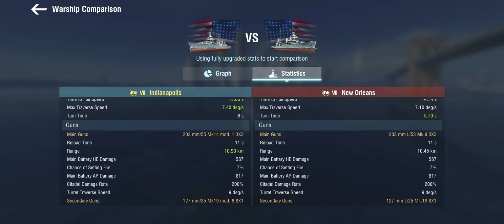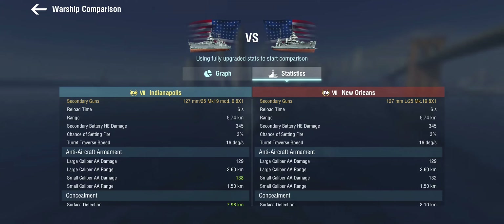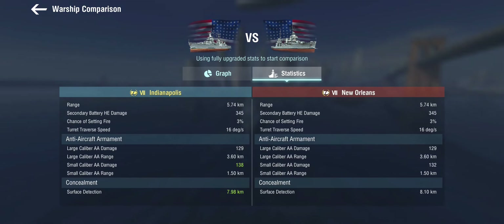The guns — called Mark 14s here with a 55-caliber length — feel very much like the New Orleans guns and have a very slightly longer range, but the armor piercing is still not quite as capable as later heavy cruisers. Reload, damage, secondaries, and anti-air are essentially the same, except the New Orleans has been power-crept in AA terms. The Indianapolis doesn't get the defensive AA skill, so this is an American cruiser where you're actually pretty unsuited to dealing with enemy aircraft.